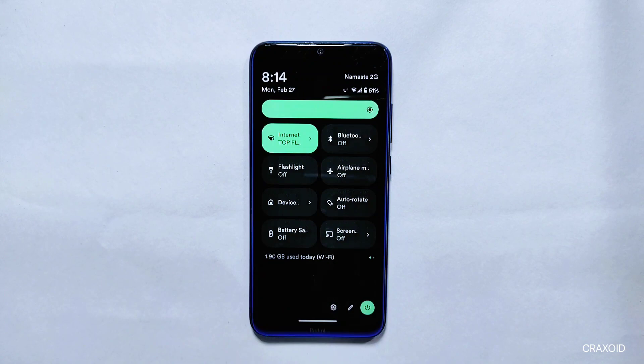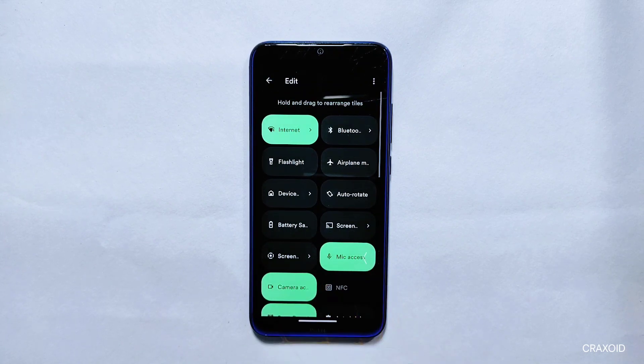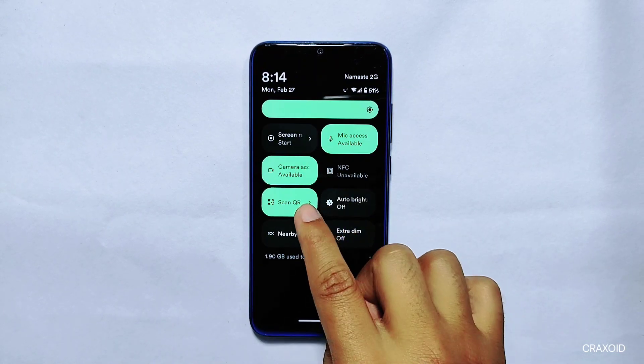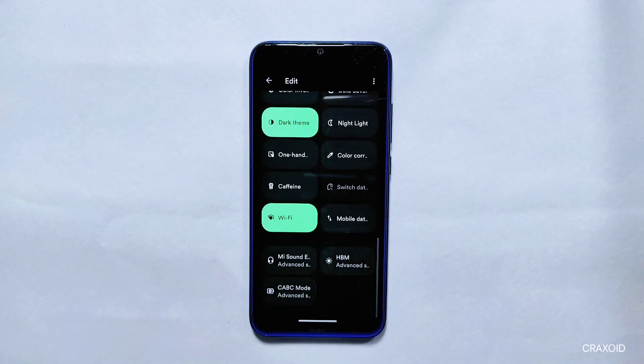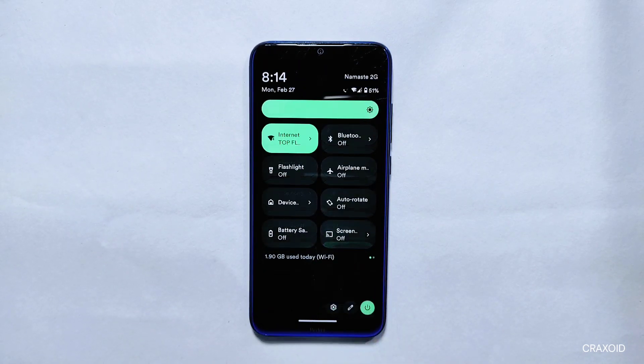Quick Settings: The quick settings section has the edit icon shifted below along with the settings and power menu icons. In terms of tiles, you get a separate auto brightness tile, scan QR code, nearby share, and others. Overall, it has very few tiles present, but the auto brightness tile is something not many custom ROMs provide.